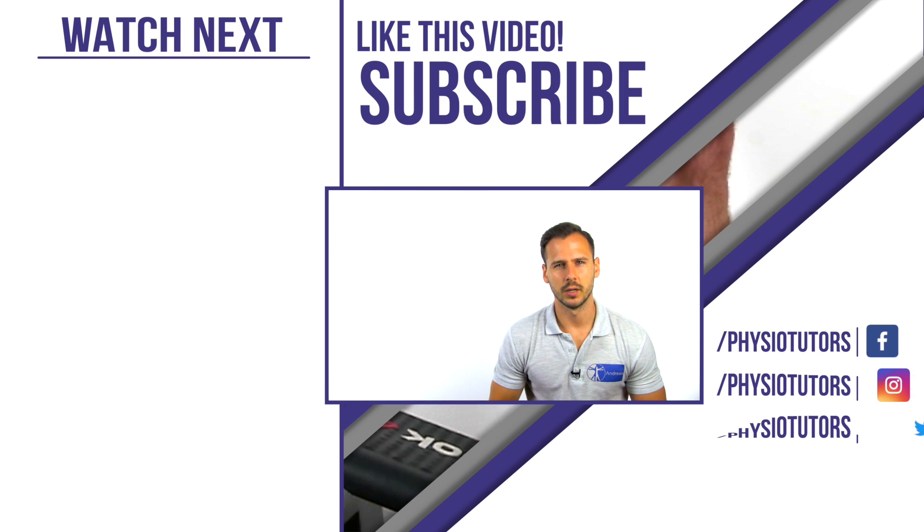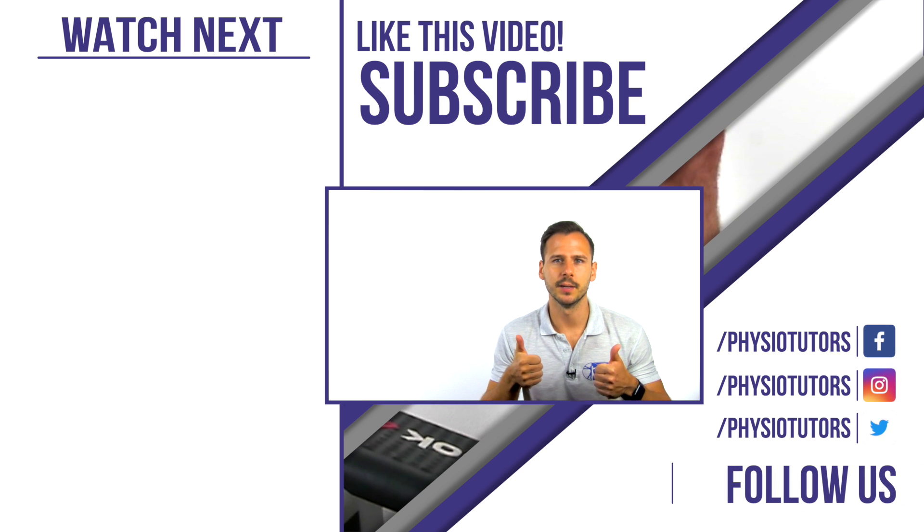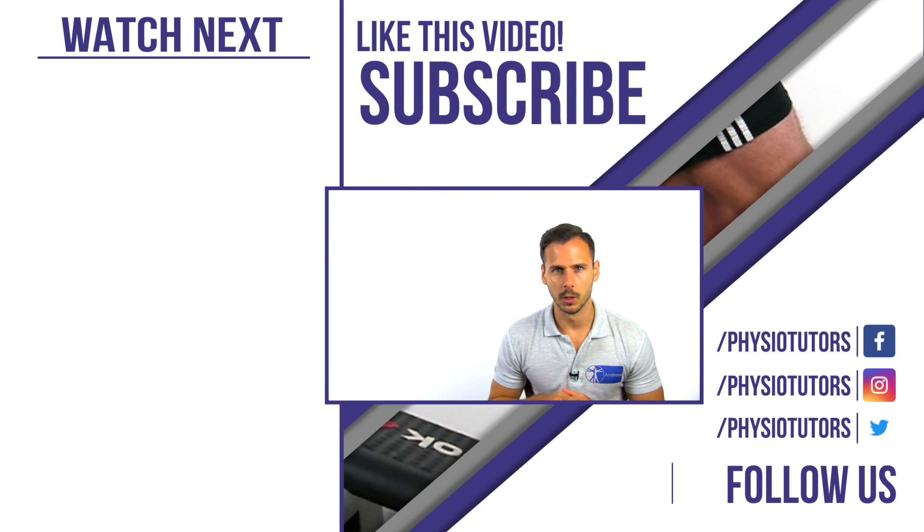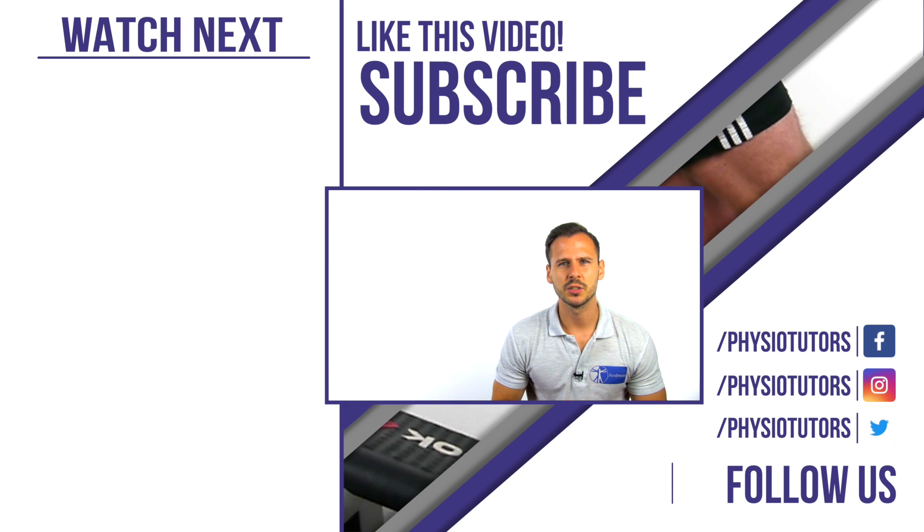Thank you very much for watching. Make sure you give this video a thumbs up if you enjoyed the presentation, and in case you're not subscribed yet, click the button below. Check the links in the video description for useful resources from us, and as always, this was Andreas for Physiotutors. I'll see you in another video. Bye!